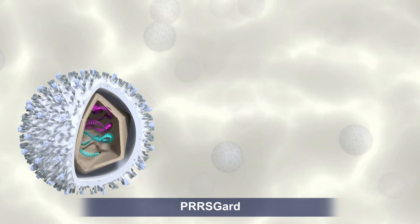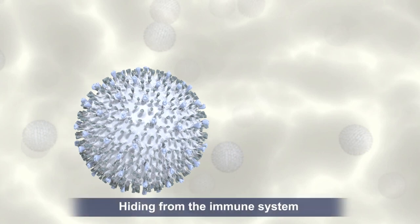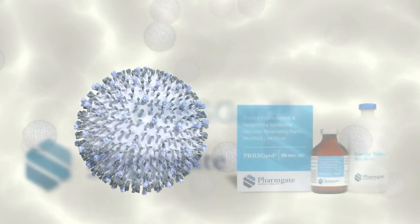In simple terms, the portion of the virus responsible for replication, hiding from the immune system, etc., is attenuated, and the structural portions that elicit immune responses are kept as close to live as possible.